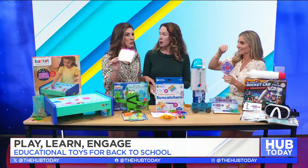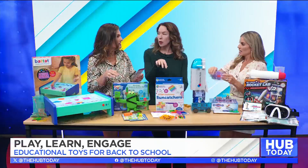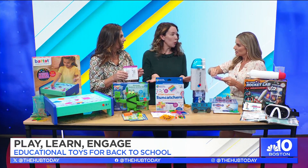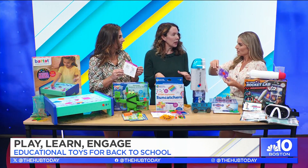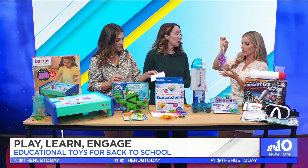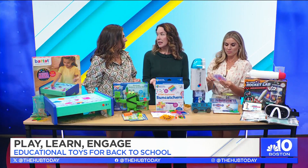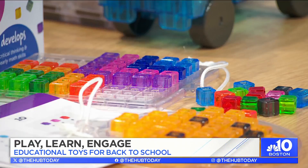These use reusable beads — nothing like messy water beads. There are actually three suncatchers so a whole family or multiple kids can work on them at the same time. It's recommended for ages five and up. It's a great way for kids to see math and coding in a visual format.